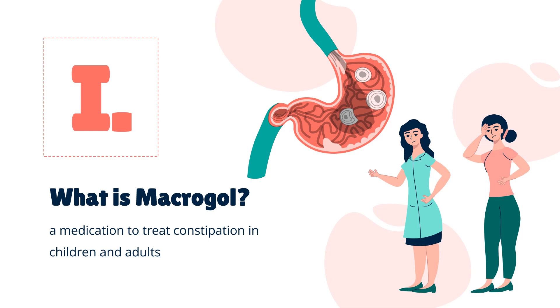Benefits usually occur within 3 days. Generally, it is only recommended for up to 2 weeks. Macrogol came into use as a bowel prep in 1980 and was approved for medical use in the United States in 1999. It is available as a generic medication and over-the-counter. In 2020, it was the 226th most commonly prescribed medication in the United States, with more than 2 million prescriptions.